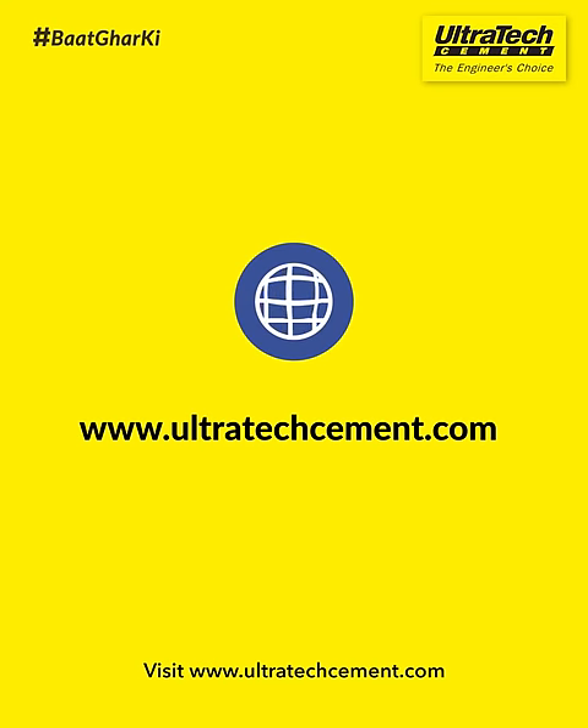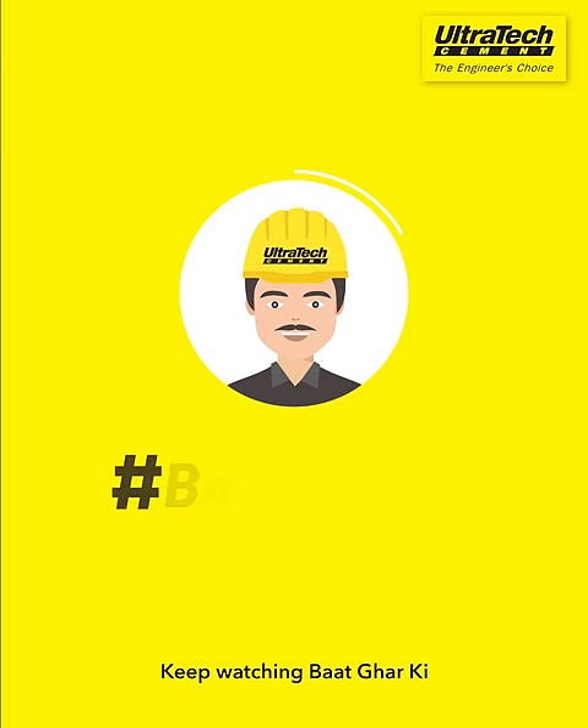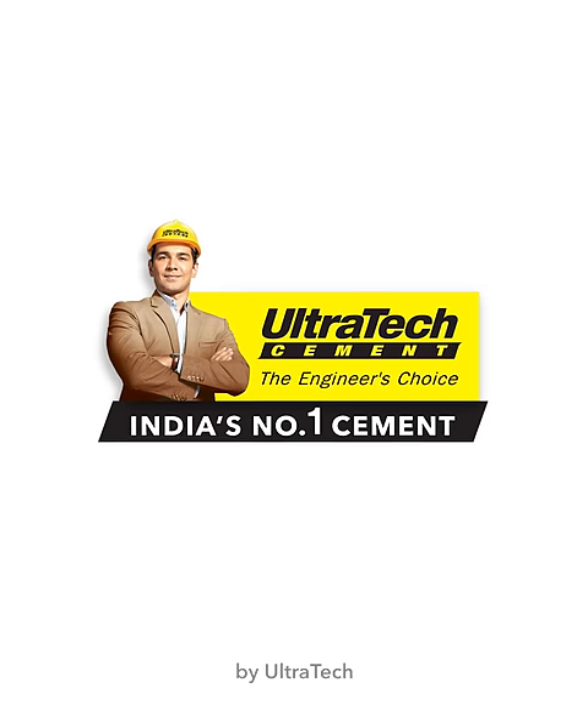For more information, visit www.ultratechcement.com. Keep watching Baat Ghar Ki by Ultratech. Thank you.